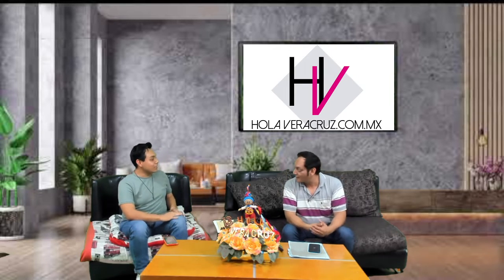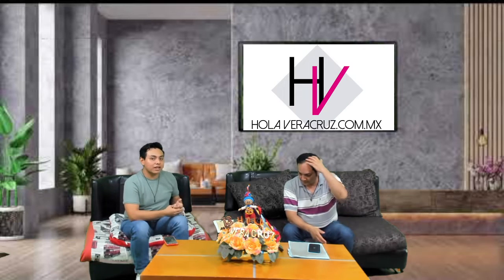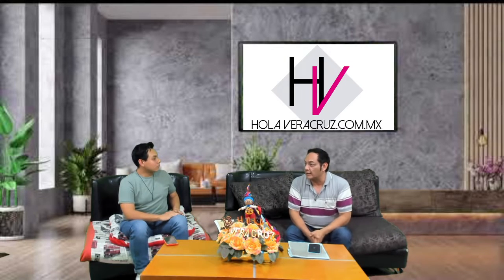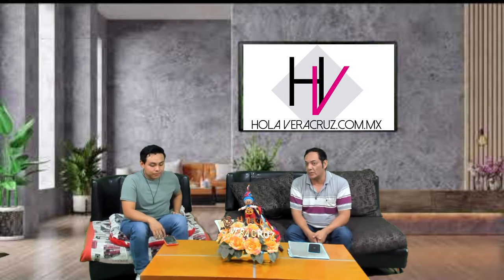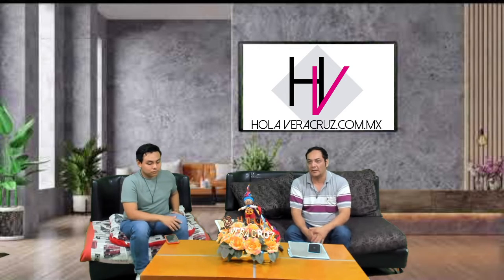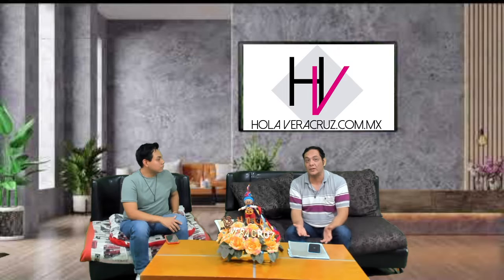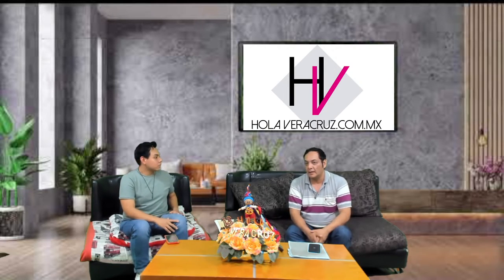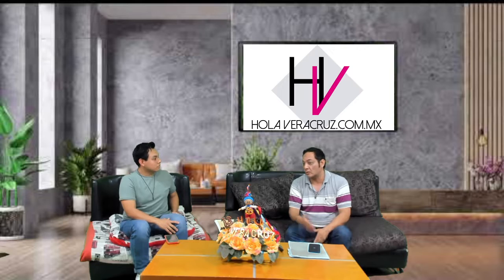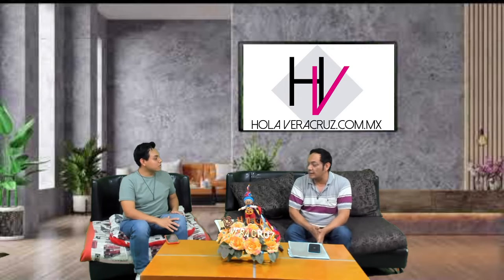Bienvenido Ingeniero Álvaro, un gusto tenerte por acá. Nos vas a contar un tema de capacitaciones. Sí, tengo unas promociones que quiero invitar a toda la gente que nos está viendo, sobre todo la gente que quiere entrar a trabajar al ramo petrolero, industrial o mercantil. Realizamos capacitaciones varias, entre ellas primeros auxilios, trabajos en alturas, el RICPAS que se ocupa para el ramo petrolero e industrial para poder trabajar en Pemex. También combate a incendios, búsqueda y rescate, brigadas de emergencia. Una infinidad de recursos importantes para la capacitación.